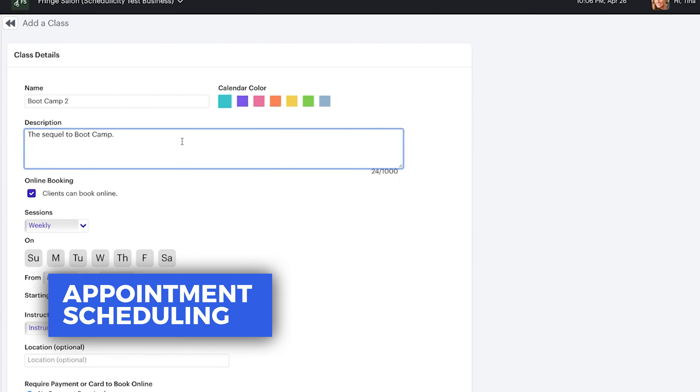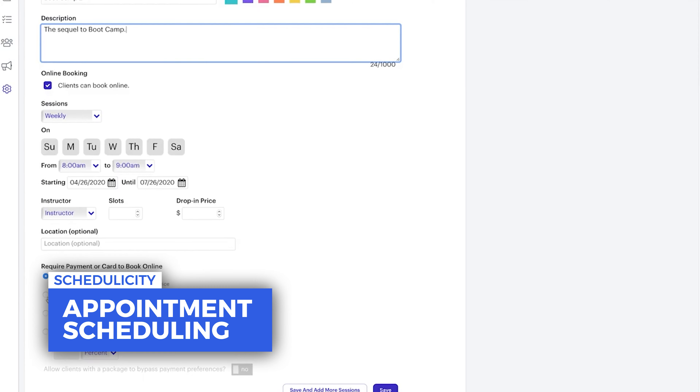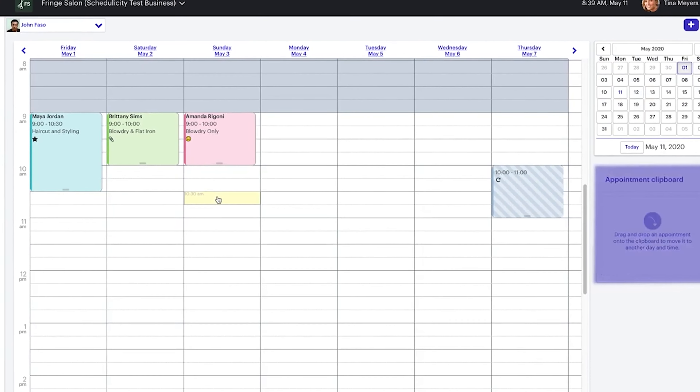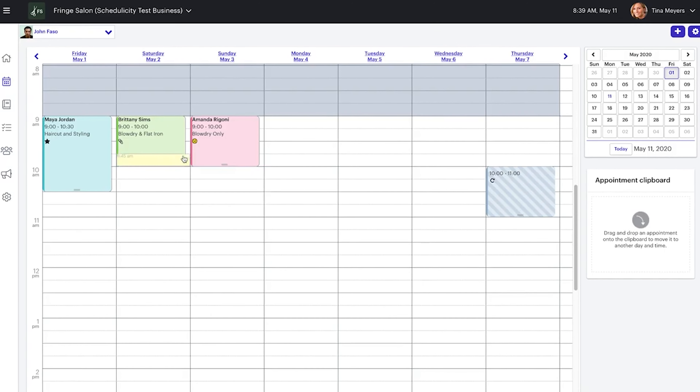Schedulicity allows small to medium-sized businesses to keep full control of their calendar. Their appointment scheduling feature helps organizations book faster, manage their time more effectively, and sell more. It also enables businesses to update schedules, flag no-shows, and tweak appointments. You can even set them up as recurring.